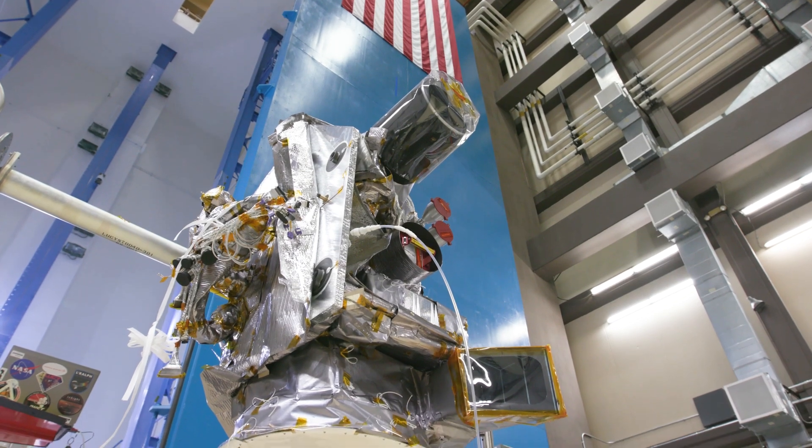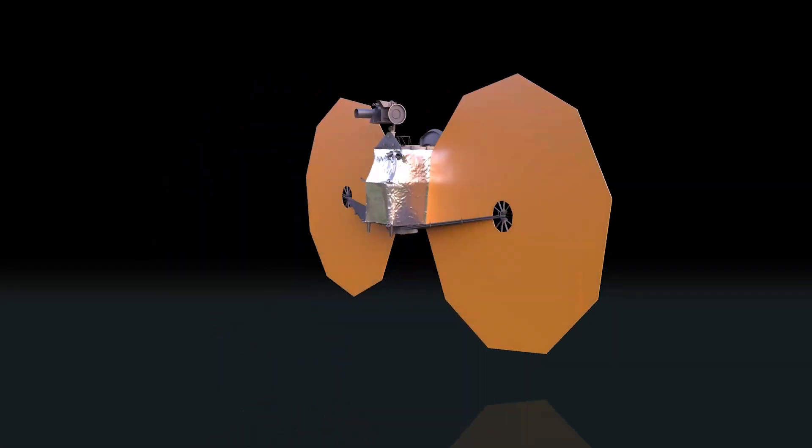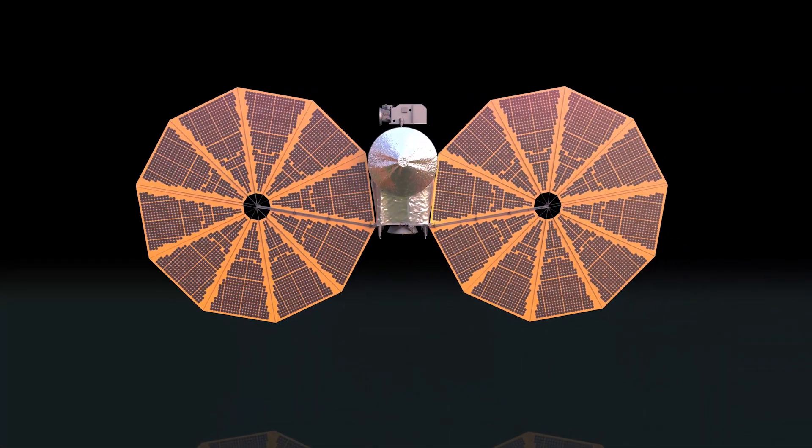As you can see, the Lucy spacecraft has a large suite of tools to study the Trojan asteroids, which will help us better understand the formation of our solar system.